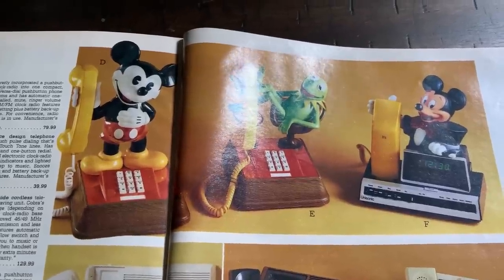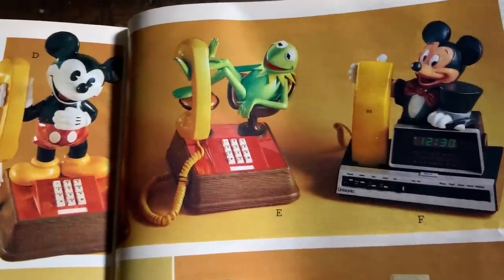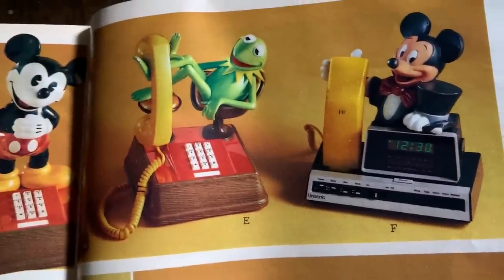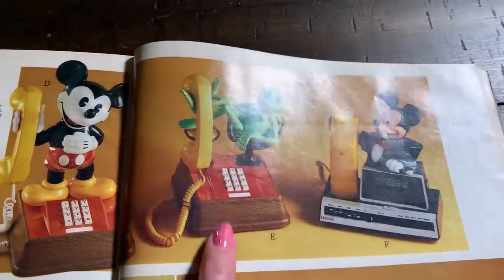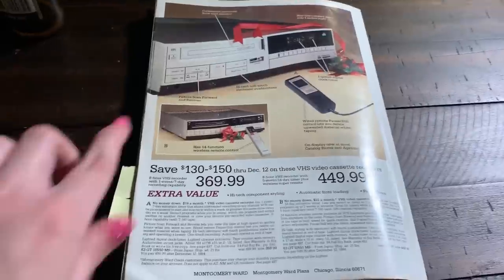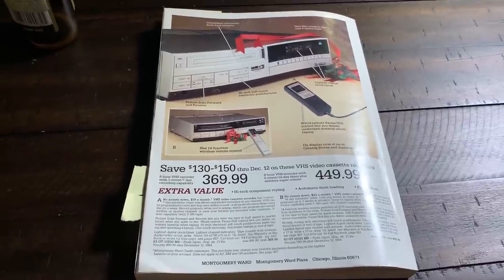And lastly, novelty phones. I remember my cousin who's 10 years older than me has this Mickey Mouse phone - I always thought that was pretty cool. I've never seen that Kermit one but I really like that, he's sitting in like an office chair. And that other Mickey one I've never seen but it's pretty cool. If I had to choose one I'd probably go with Kermit, he just looks so cool sitting in that chair. And that's about it. Here's the back - Montgomery Ward. You can get a sweet VHS player. I wish I still had a VHS player. If you have one don't throw it out because they're harder to find.